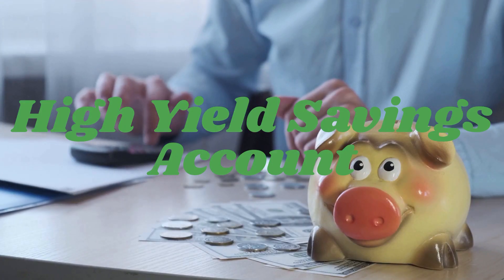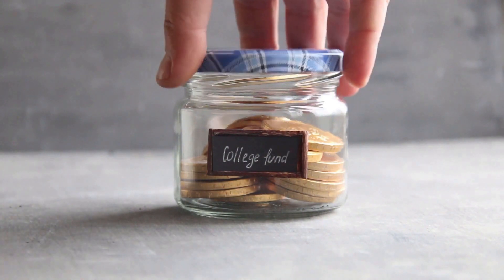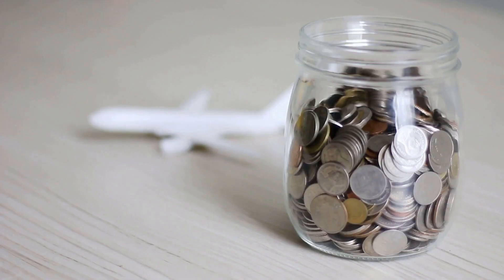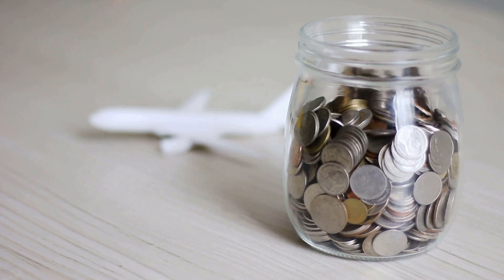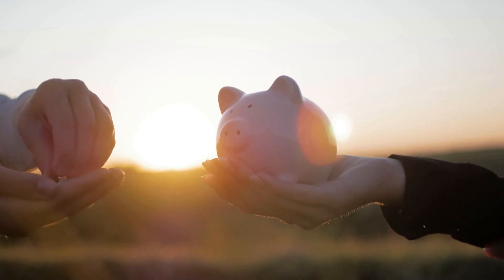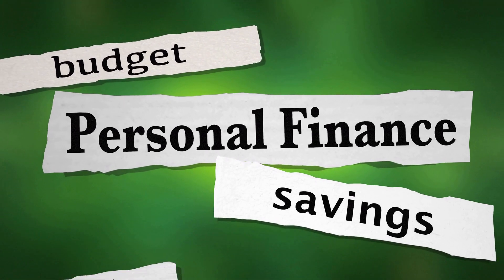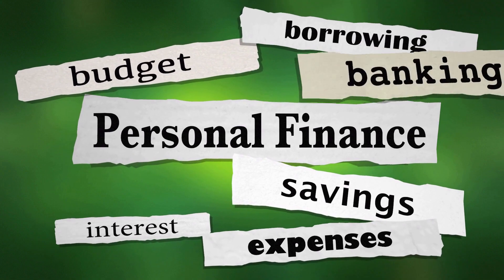Consider a high-yield savings account. A high-yield savings account is a type of savings account that earns a higher interest rate than a traditional savings account. By choosing a high-yield account, you can potentially earn more on your savings, which can help you reach your down payment goal faster. Just be sure to read the fine print and understand any fees or restrictions associated with the account.